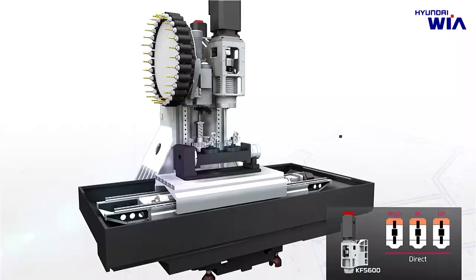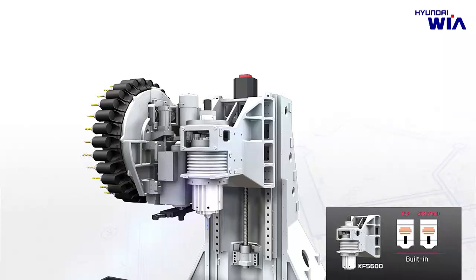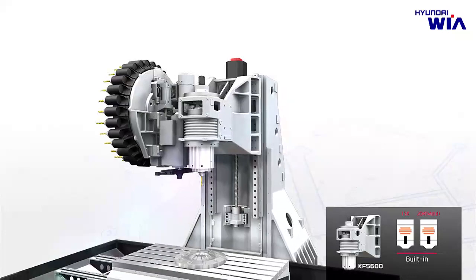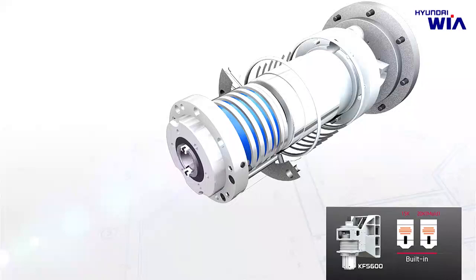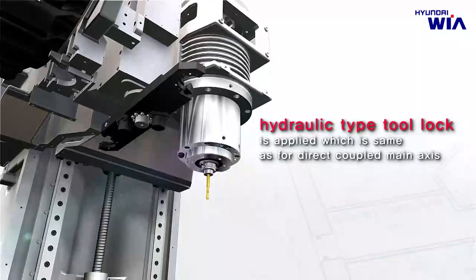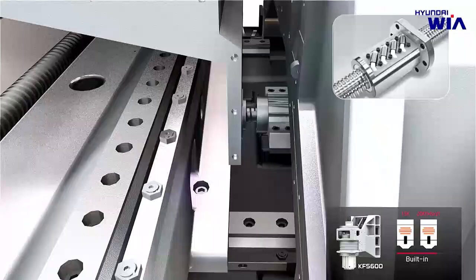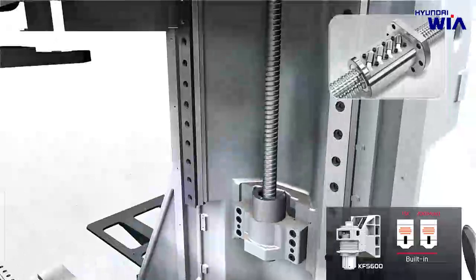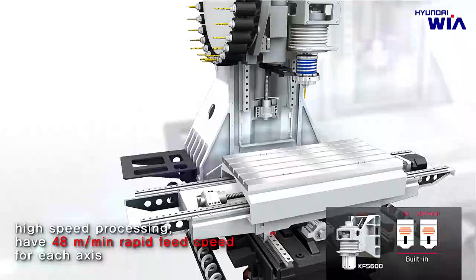The machine with a general type 8,000 RPM main spindle has economical advantage and high efficiency, ensuring maximum satisfaction in general parts machining. The 15,000 and 20,000 RPM built-in spindles of KF5600 have rare occurrence of vibration during high-speed machining due to the characteristics of the built-in structure, and show excellent performance for high-precision machining. Spindle cooling unit is applied as standard to maintain precision consistency even for extended operating time, and a hydraulic type tool lock system is applied same as on the directly coupled main spindle. The 15,000 RPM machine with built-in spindle achieves 48 meters per minute rapid traverse rate on all axes, with both spindle and axes ideally designed for high-speed machining.